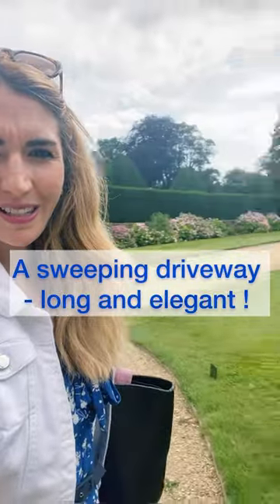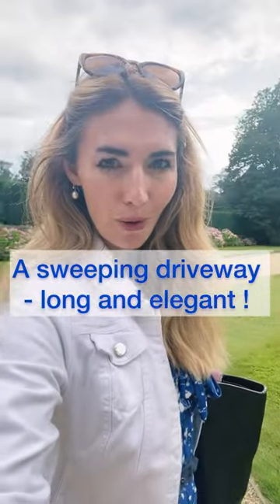Now these kind of stately homes would have a very long sweeping driveway, I'm going to show you, showing off their wealth. All the carriages would drive down there.